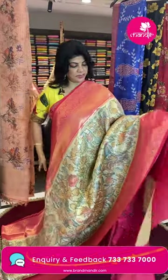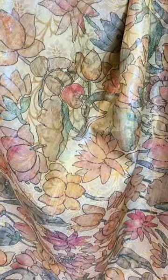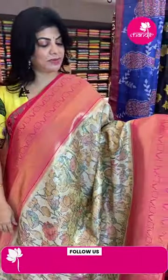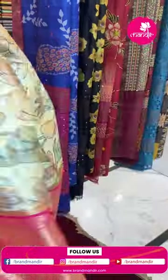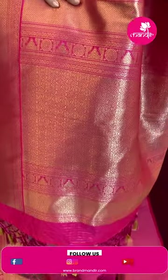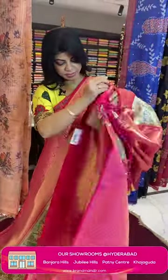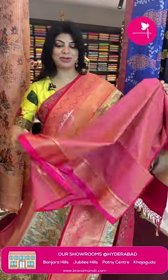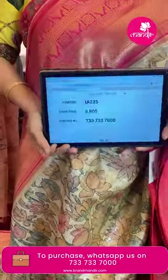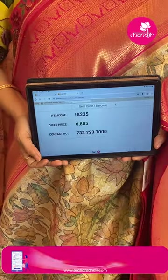Next sari: semi-banarasi silk sari in cream and pink shade, digital printed — stems and florals, with nice zari stems and florals, silver and golden zari mixed. Water contrast with diamond brocade, temples and florals and block borders. Pallu with curvy checks, curvy butas with rounds and florals, diamond border, temples and rounds. Blouse contrast tissue brocade with border. Pricing: 6,805. IA235 is the sari code. WhatsApp: 733-733-7000.